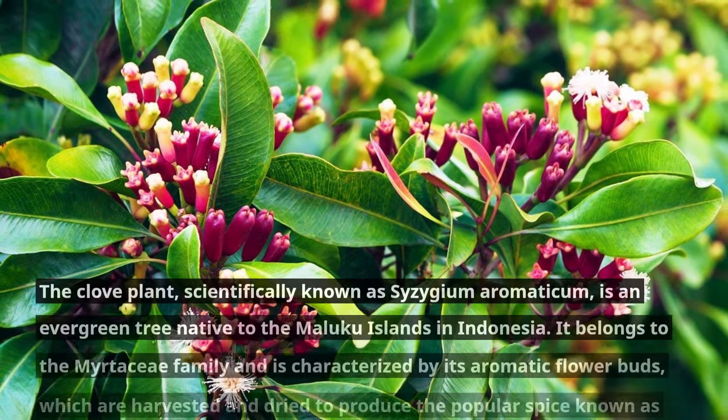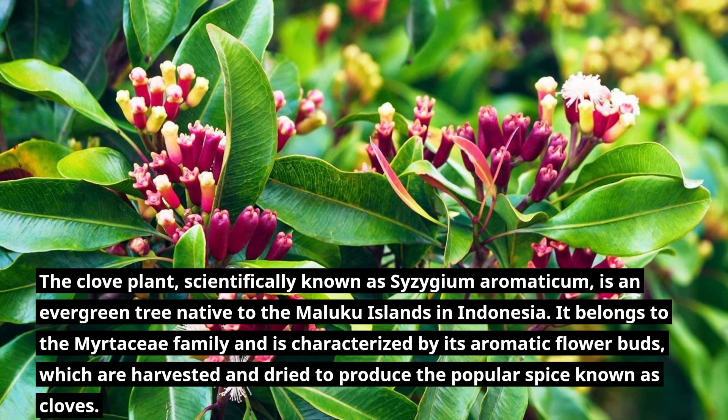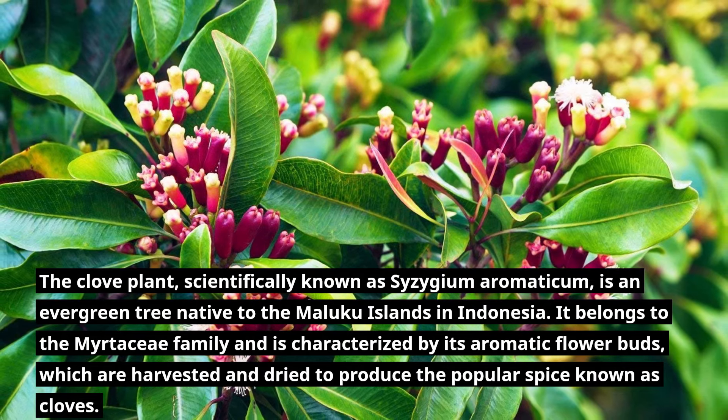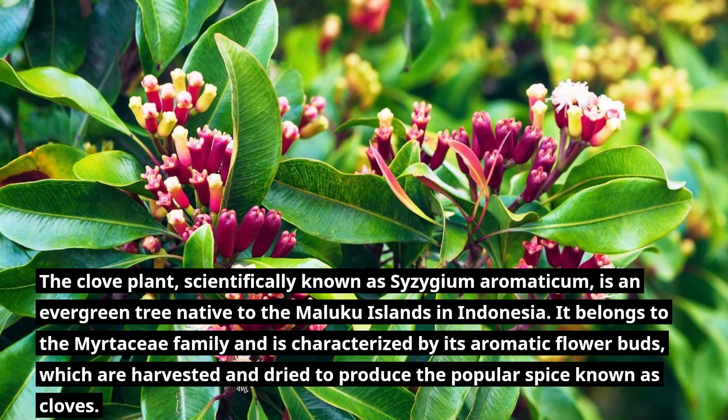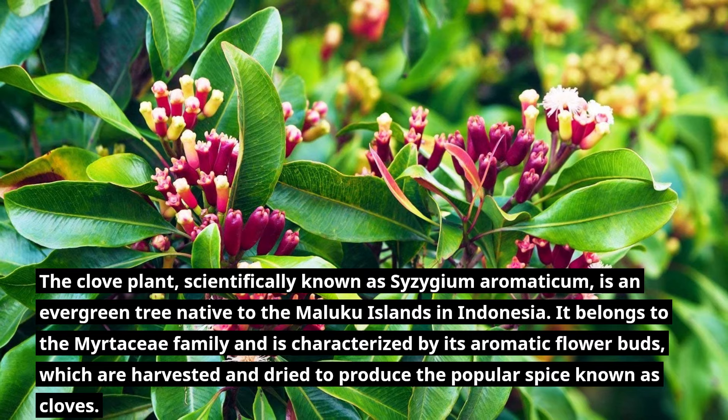The clove plant, scientifically known as Syzygium aromaticum, is an evergreen tree native to the Maluku Islands in Indonesia. It belongs to the Myrtaceae family and is characterized by its aromatic flower buds, which are harvested and dried to produce the popular spice known as cloves.